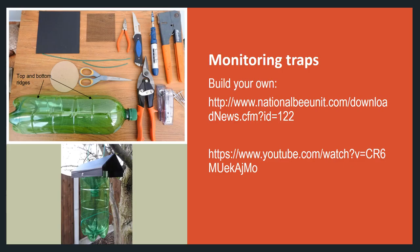So why not try making a monitoring trap instead? They allow you to check your apiary for hornets while reducing the negative impacts on native insects. Find out how to make one by visiting the National Bee Unit website — the link is shown here. You can also visit the APHA YouTube video entitled 'How to Make an Asian Hornet Monitoring Trap', where you will find a video and full instructions for assembling your own trap.